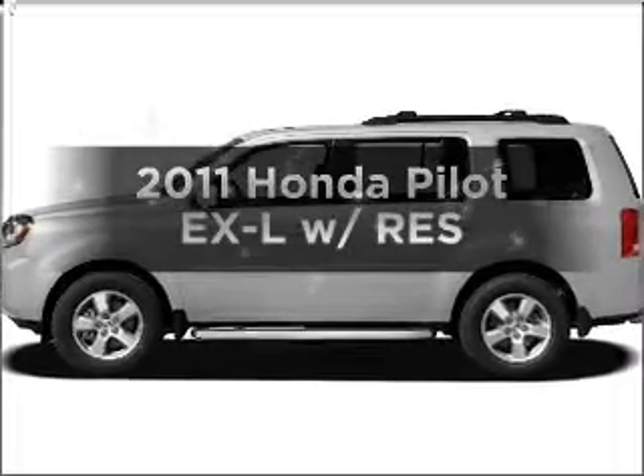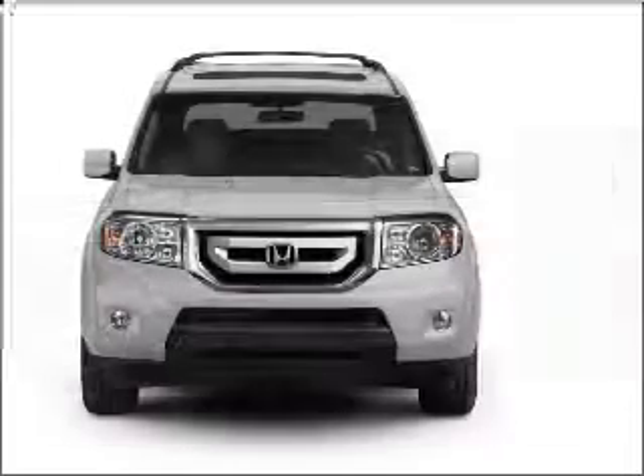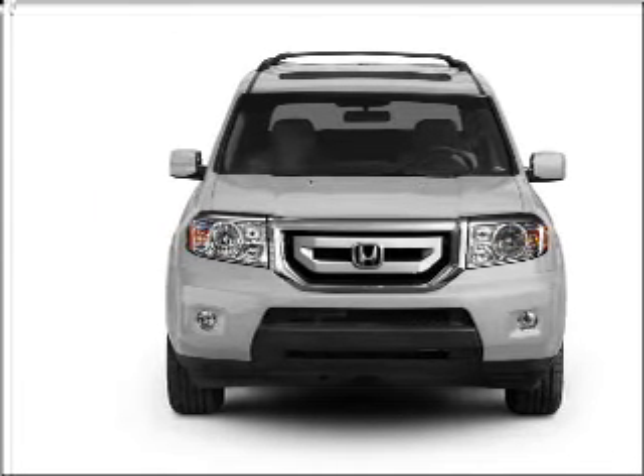Imagine yourself in this 2011 Honda Pilot. Everything you need under one roof with this great vehicle, featuring a solid 6 cylinder engine connected to a smooth shifting 5 speed automatic transmission.